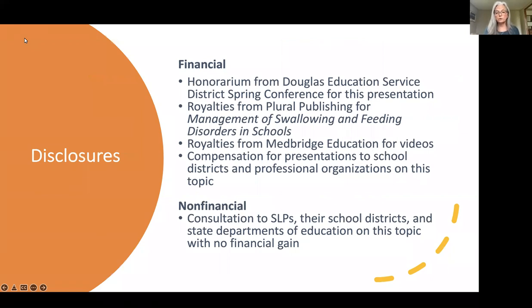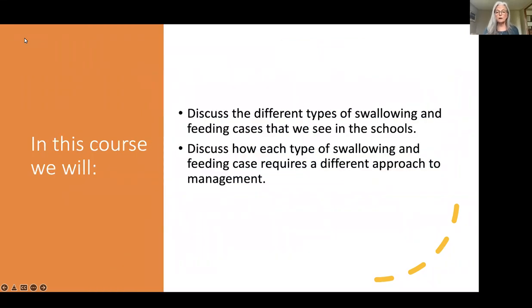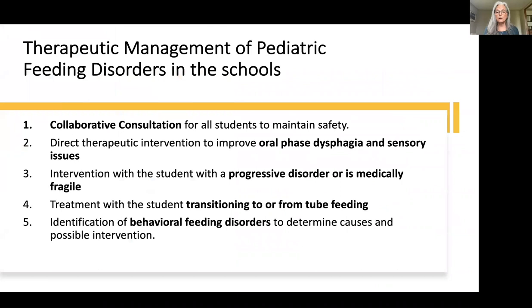Here are my disclosures. So let's begin with managing feeding and improving functional eating skills. Therapeutic management covers several areas. We're going to talk about collaborative consultation for all students, and then therapeutic intervention with children with oral phase dysphagia and sensory and sensory motor disorders.